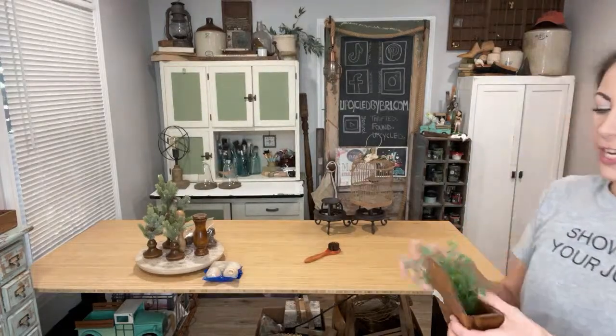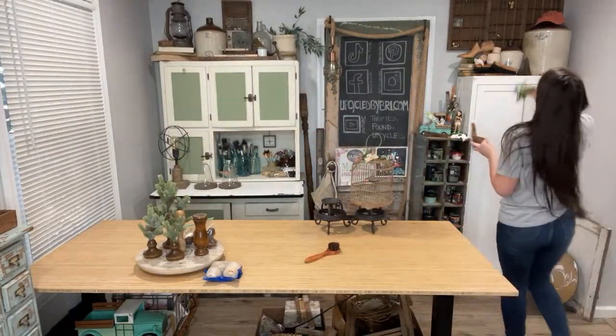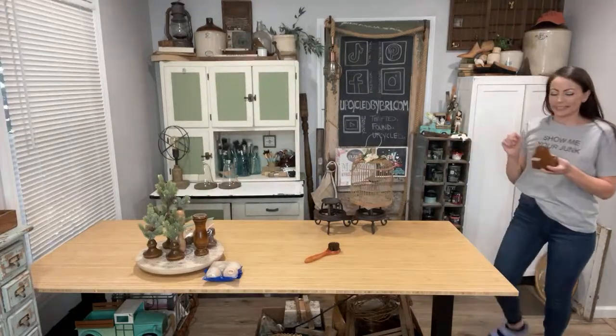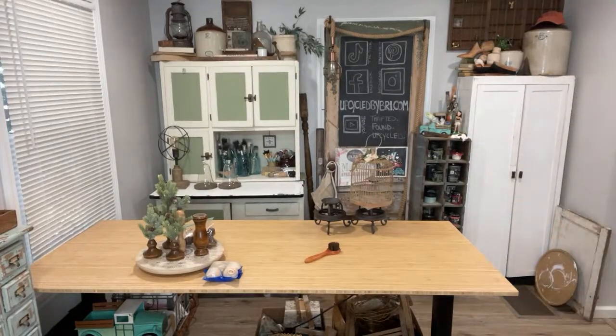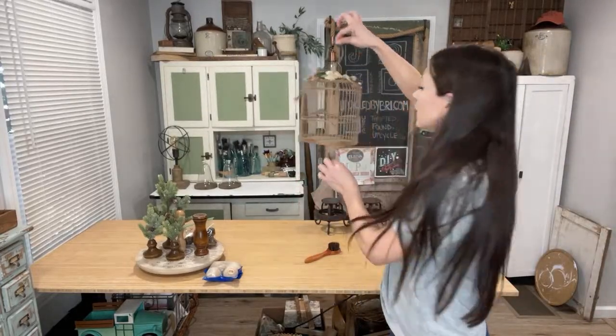See, anything can be decor if you put a plant in it — and it has a rooster, so I have rooster lovers who will like this.